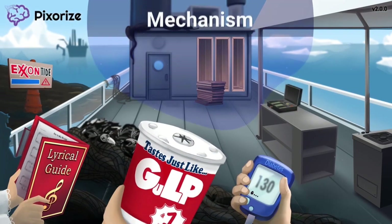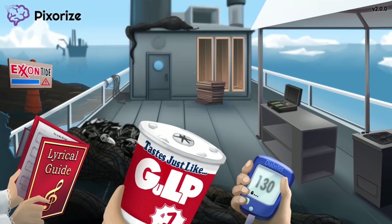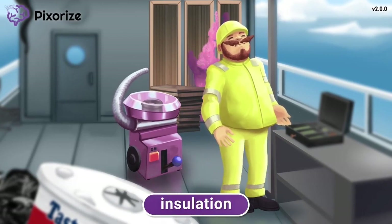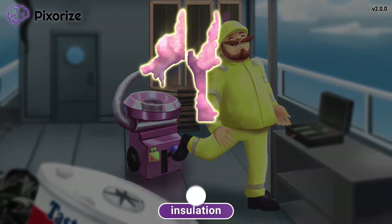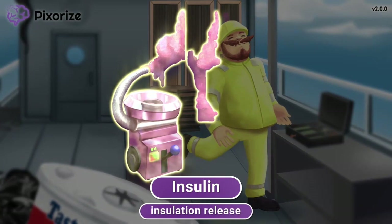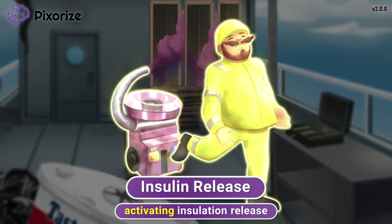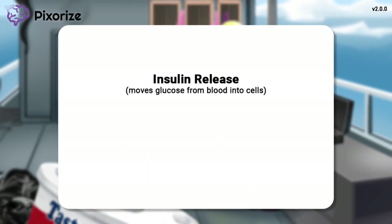Let's review how these drugs actually work. We've clustered all these mechanisms in the middle of the scene. As mentioned earlier, these drugs imitate the action of GLP-1 in the body, leading to several downstream effects. Take a look at this crew member filling the boat's walls with insulation — notice how he is turning on an insulation-releasing machine. Insulation is our recurring symbol for insulin, so this machine releasing insulation is our symbol for insulin released by the pancreas. This worker activating the machine represents how GLP-1 analogs stimulate insulin release. The action of this released insulin moves glucose from blood into cells, which reduces blood glucose levels to treat diabetes.